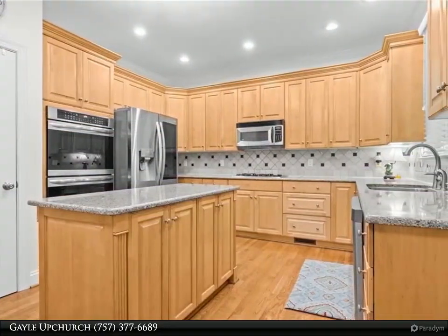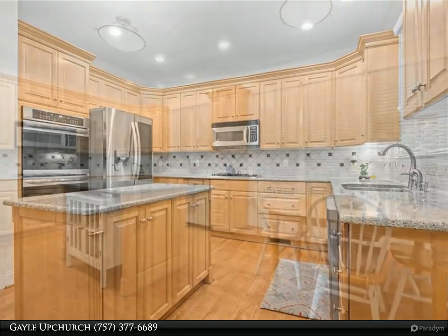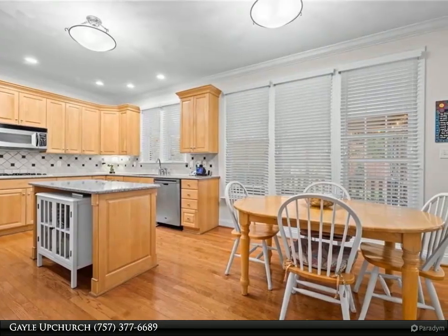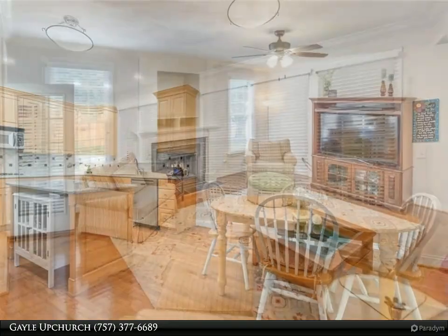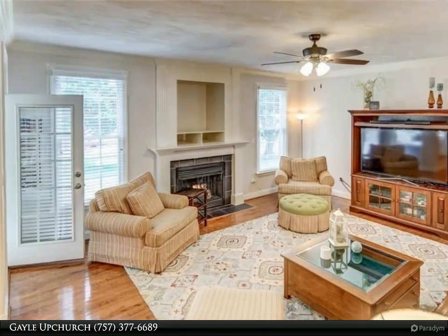All brick custom home features an open flow concept from the family room with gas fireplace, amazing kitchen with quartz countertops, lots of cabinets for storage, gas cooktop, stainless appliances, double oven, island and eat-in area, spacious dining room, living room, office, and wood floors throughout.